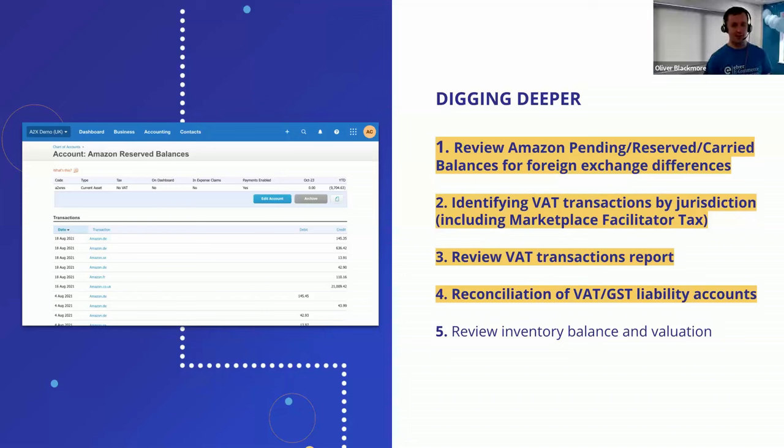When filing your UK VAT return, you want to review that transaction report to identify any anomalies in the mapping — it's a good final sense check on the work you've done. It helps spot potential opportunities to save VAT; for example, if you've got a marketplace facilitator tax transaction that you've accounted for when you don't need to. A find-and-recode and an update of mapping for the next quarter or month is the way to keep on top of that.